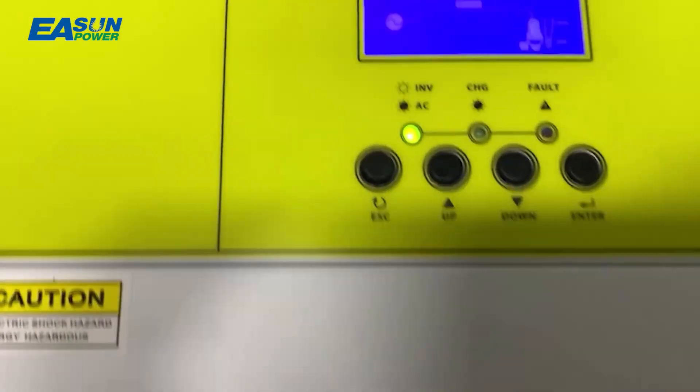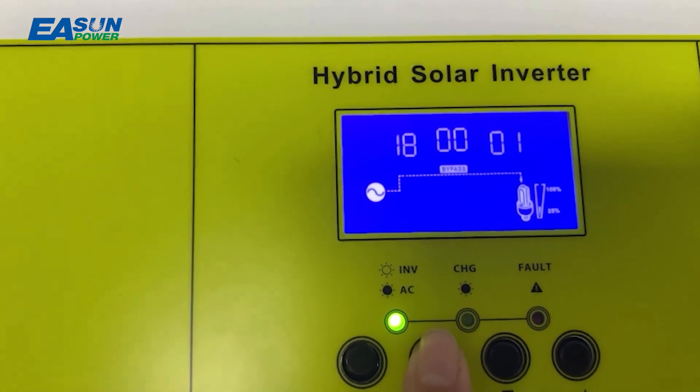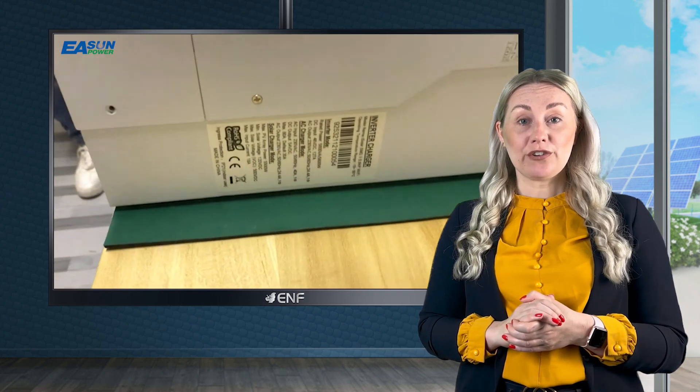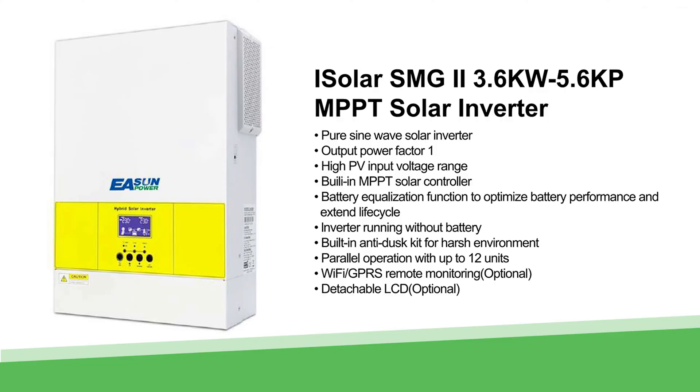A user-friendly interface with convenient buttons and an informative LCD screen ensures easy configuration and monitoring of main parameters including battery charging current, AC solar charger priority input voltage, and so on. Optional accessories include a detachable LCD screen, Wi-Fi, and GPRS remote monitoring.